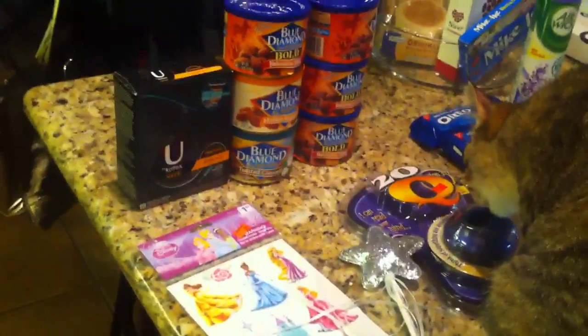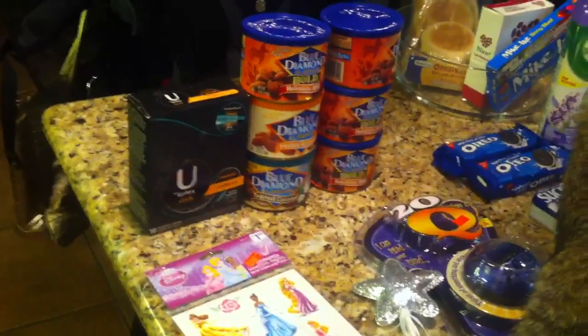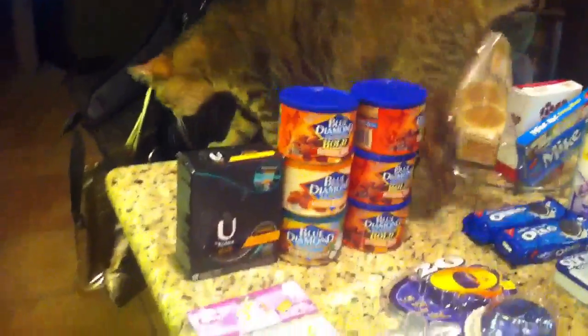So that's Walgreens. I tried to look for those Starbucks Refreshers but my store doesn't carry them yet, so I'll just hang on to those coupons until I find somewhere that does. Thanks for watching.